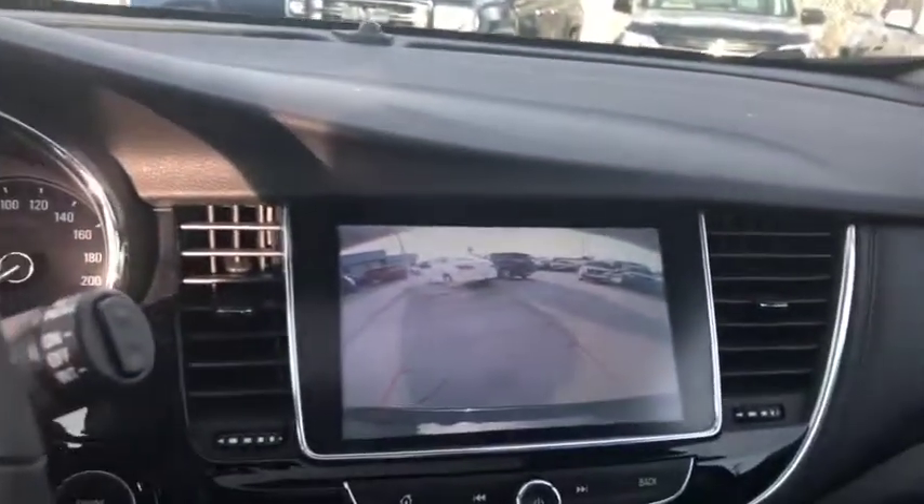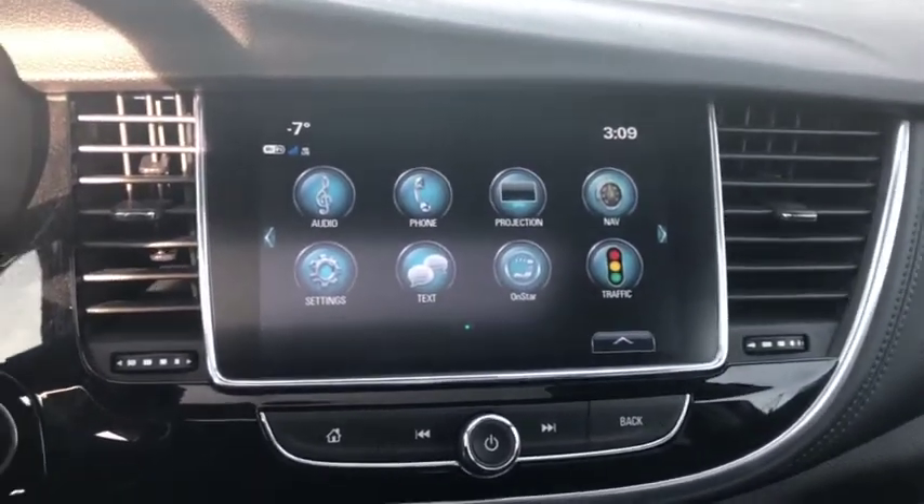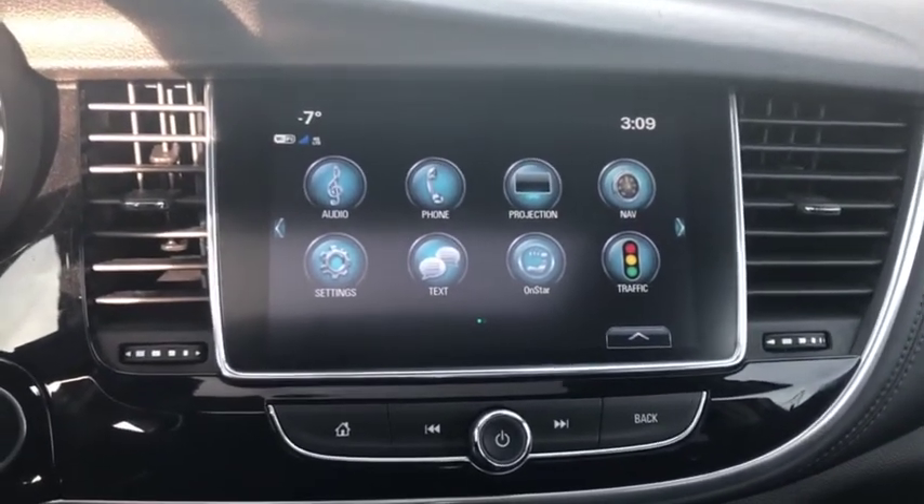What I like about that is that your mirrors adjust as you reverse, so you can see the curb or other cars when you're trying to park the vehicle — just added safety and security, which is really great.